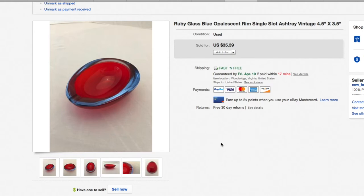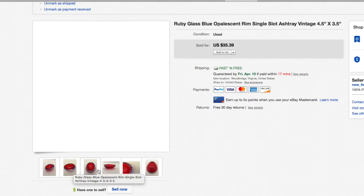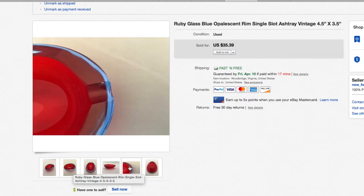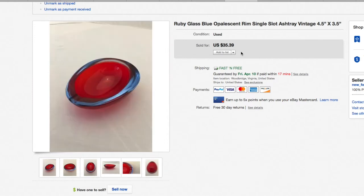Another ashtray — this ruby glass blue opalescent single-slot ashtray. Kind of an unusual design but really, really cool and nice-looking glass. I pick these up all the time for just a few bucks. Nice shape on it — almost like a UFO or something — but yeah, nice thick glass, single slot. $35.39. Definitely check out your ashtrays when you're in thrift stores, garage sales, and flea markets.